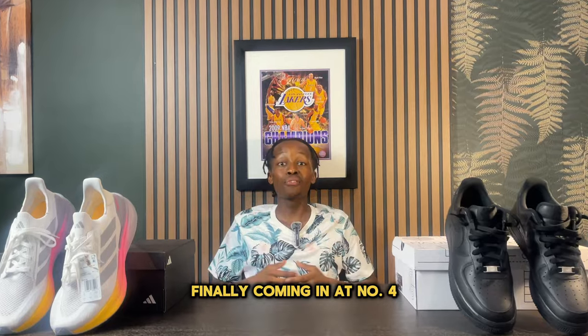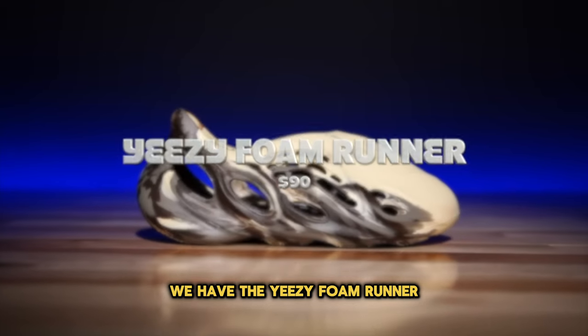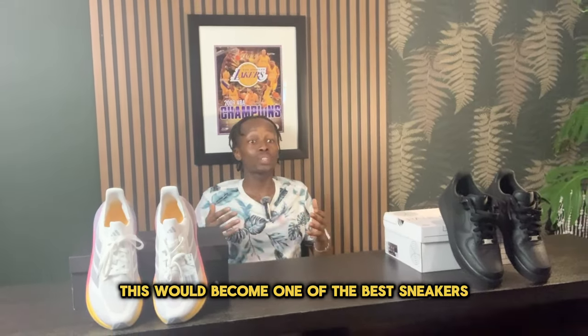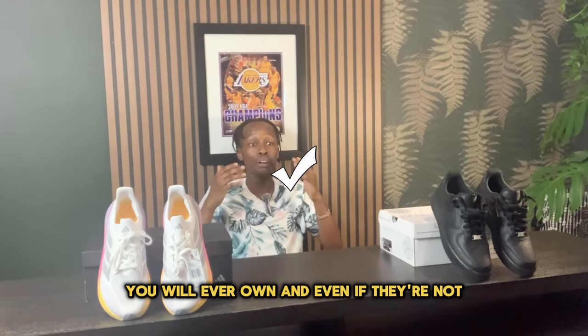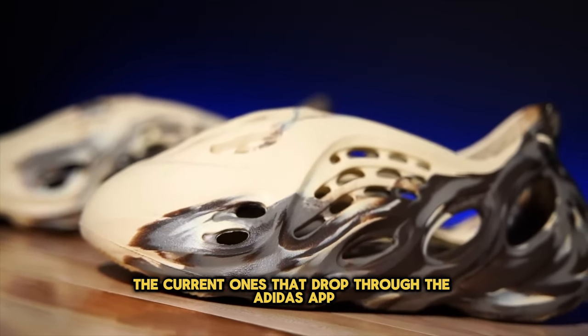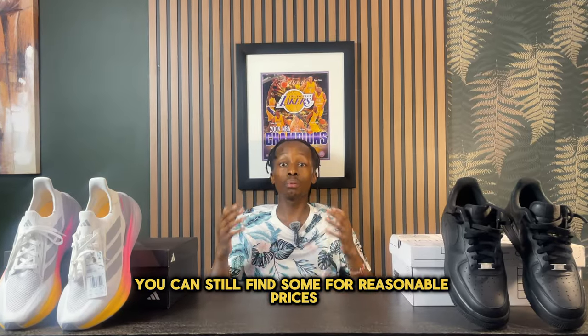Coming in at number four, we have the Yeezy Foam Runner. I definitely recommend a pair of Yeezy Foam Runners — I believe this will become one of the best sneakers you will ever own. Even if you can't get the current drops through the Adidas app, you can still find some for reasonable prices on the aftermarket.